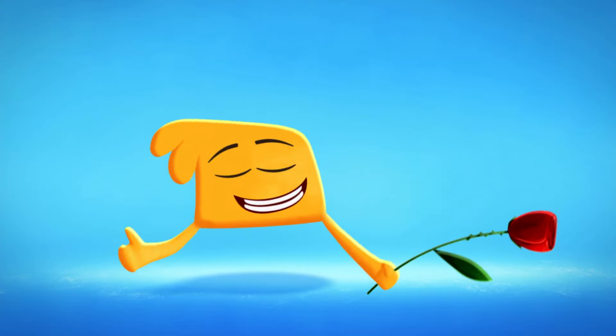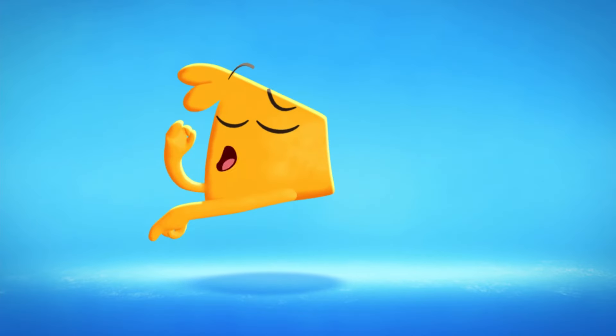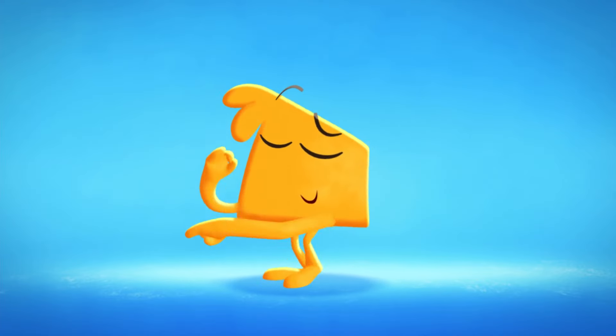Hola, amigos! I'm going to show you how to dance the flamenco! Move your hands from side to side. Now stomp your feet!